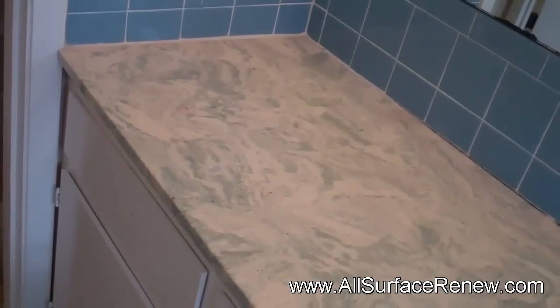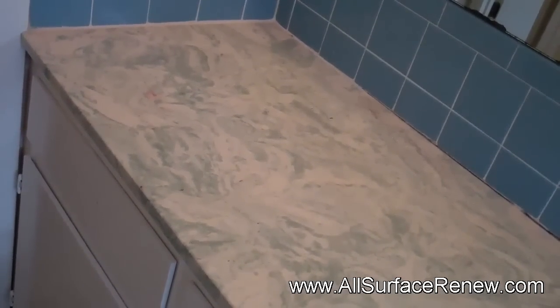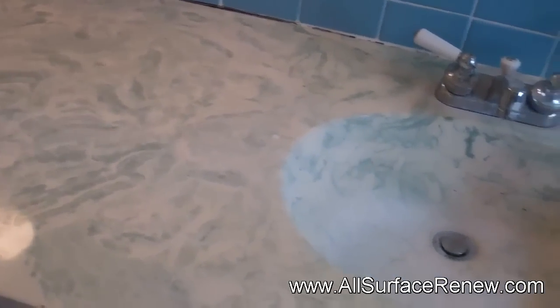The owner wants to sell this property and he wants to change the look of this without spending a lot of money. So this is the perfect way to do it — to refinish it in a stunning finish. We'll come back and we're going to show you what it looks like after we're done.